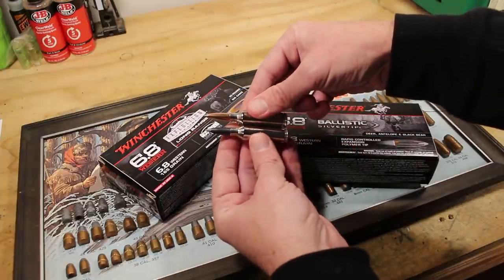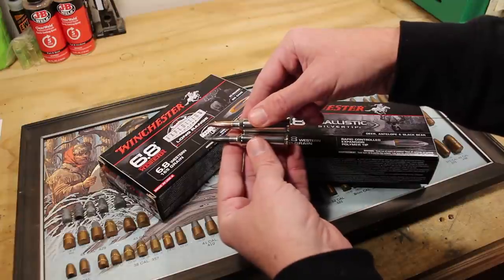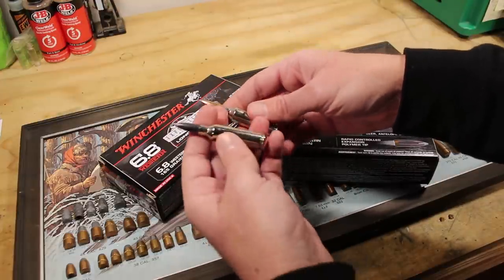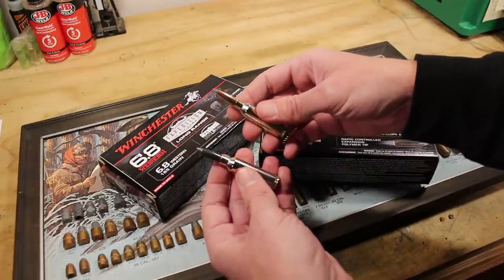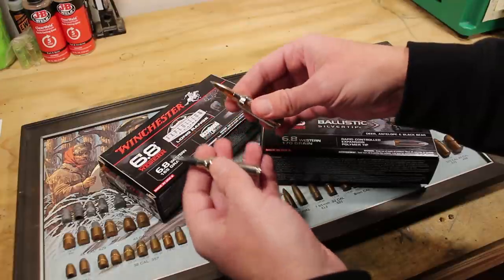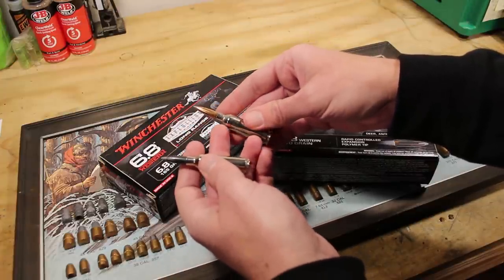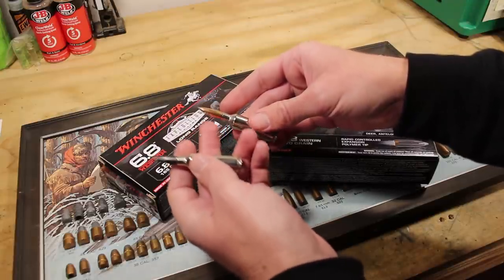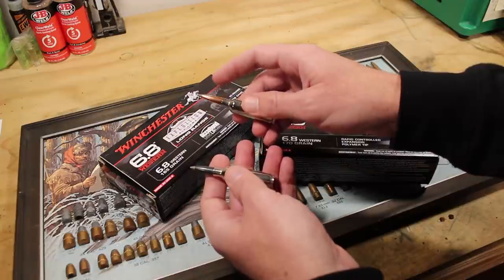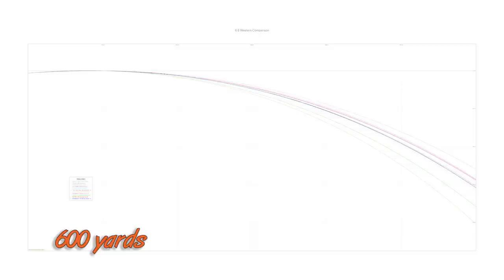Both loads are short-action, so they fit short-action magazines and rifles — you get that quick, short bolt throw. You're not missing much performance. Even though you can look at this as a tweaked 270 WSM, the different twist rate and pushed-back shoulder make it a genuinely different cartridge. It actually leaves the muzzle slower than 270 WSM, but it doesn't want to stop — that's the key. As distances increase, even efficient 270 WSM bullets cannot keep up.